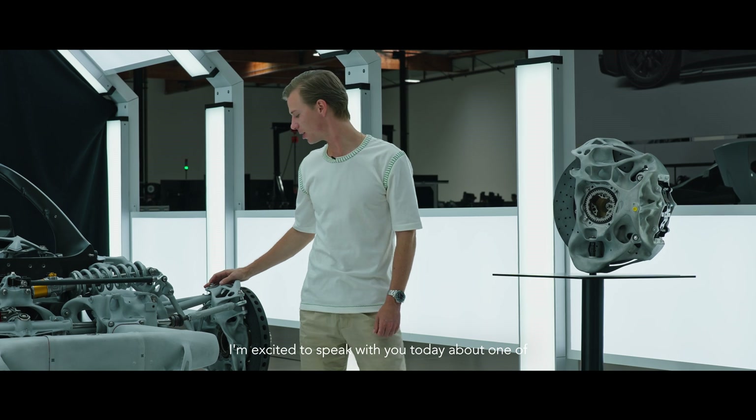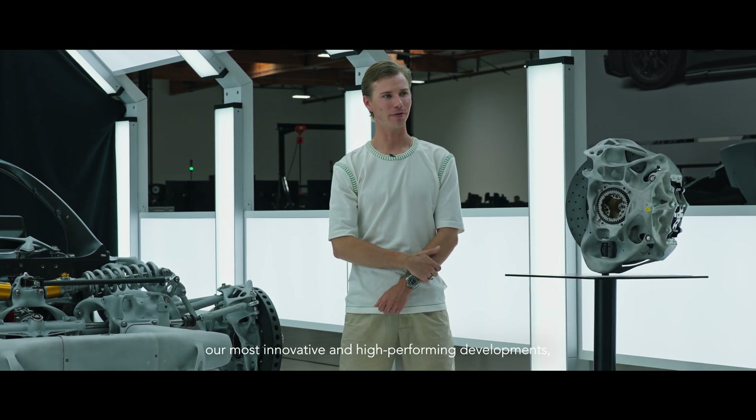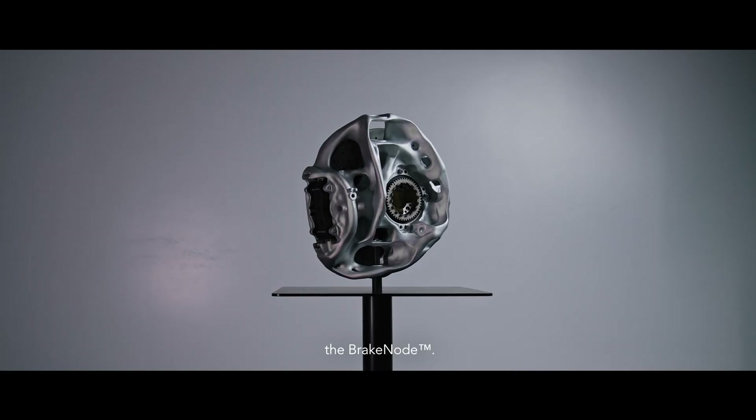I'm excited to speak with you today about one of our most innovative and high-performing developments: the brake node.